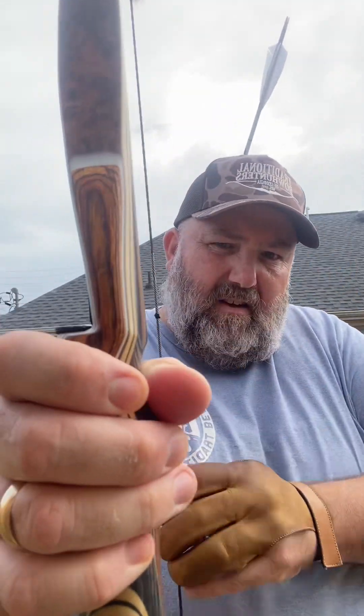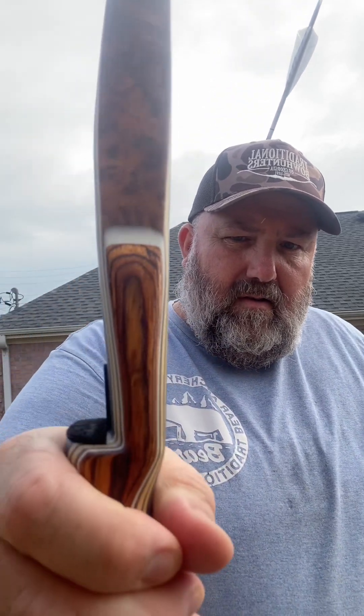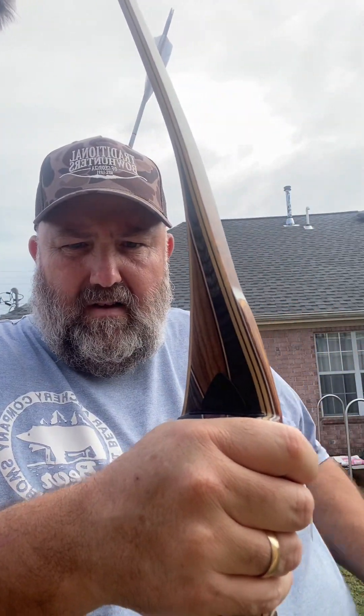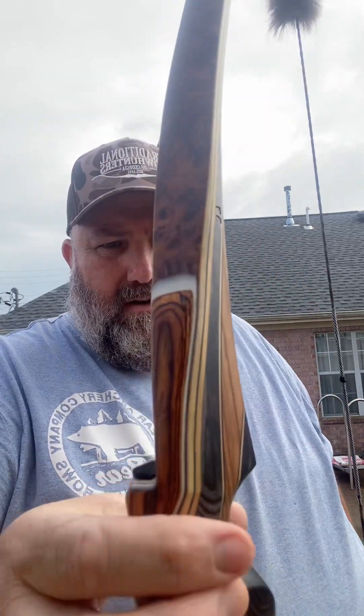I love this grip. It's got like a little thumb shelf. Fits my hand very, very nicely. I love how the arrow shelf sits right on top of my hand. Just a nice bow.